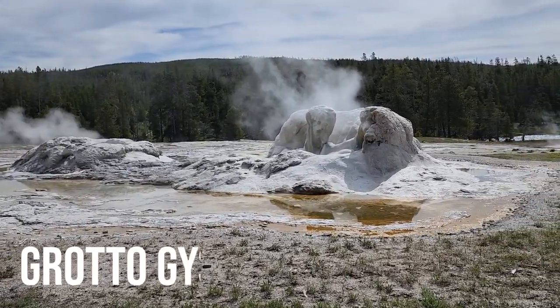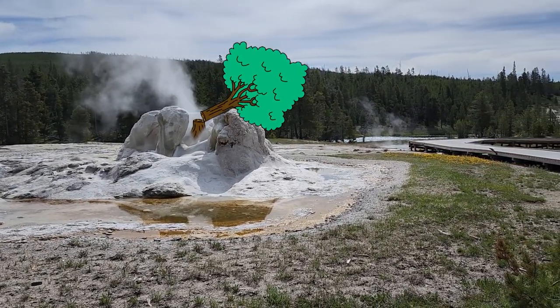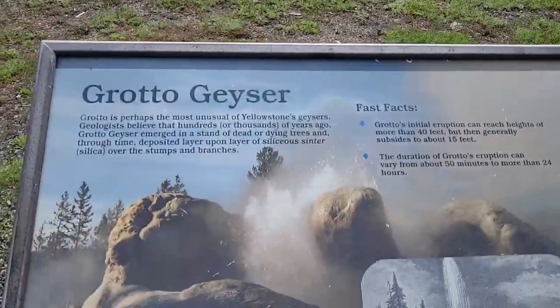This is Grotto Geyser. Apparently it's got a bit of a cone because it was built around some dying trees — geologists predict... I'm just reading the sign to be honest.